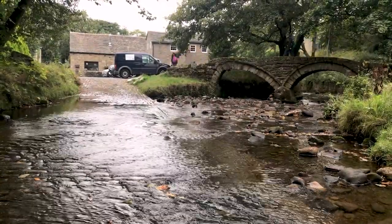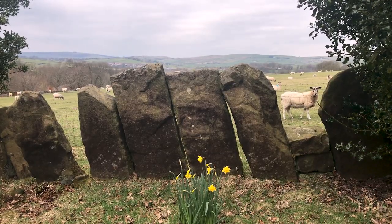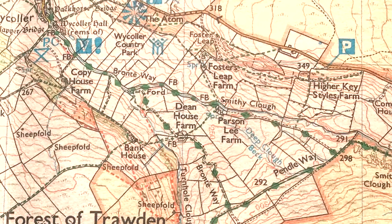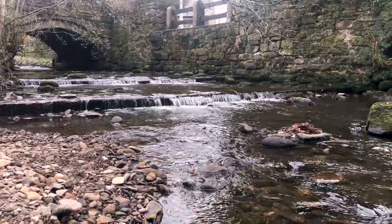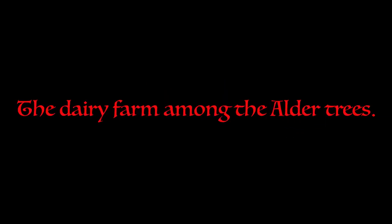The historic village of Wycola lies four miles east of Colne near Trawden in Lancashire. The village forms part of the Wycola Country Park and lies in a valley known as Wycola Dean. Wycola Beck flows down the valley and through the village. The name Wycola comes from the Anglo-Saxon 'Wick Aller', meaning the dairy farm among the alder trees.